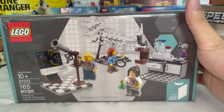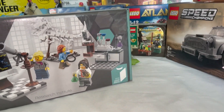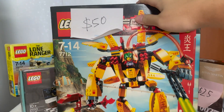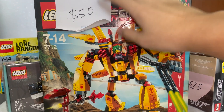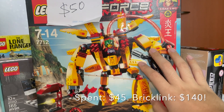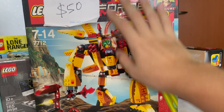Moving on to one of the bigger purchases: the LEGO Ideas Research Institute set 21110, which is actually Ideas set 008 — one of the very first LEGO Ideas sets. I paid 40 dollars for it. I really relate to this set because I once worked in a research institute as an intern doing coral extraction, so seeing this setup brings back nostalgia. Also, my constellation Taurus is on there, which is pretty cool.